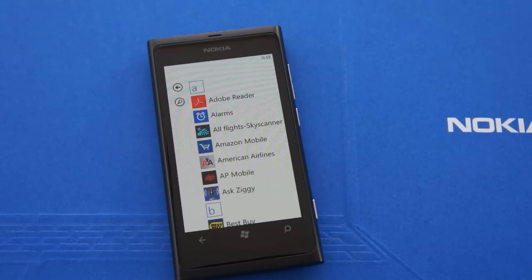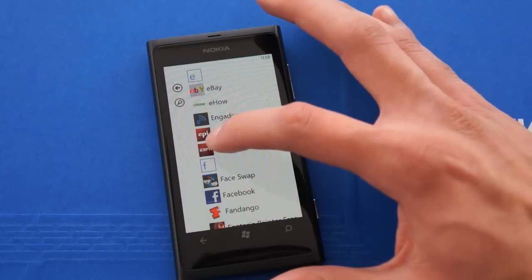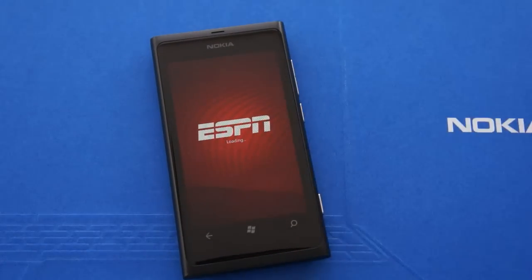Hello everyone, Edward from Nokia Mobile Blog. I have installed the ESPN exclusive application on my Nokia Lumia 800. You can find this on the marketplace under the Nokia Collection tab. This is going to be a quick review of the exclusive Nokia Lumia ESPN application.